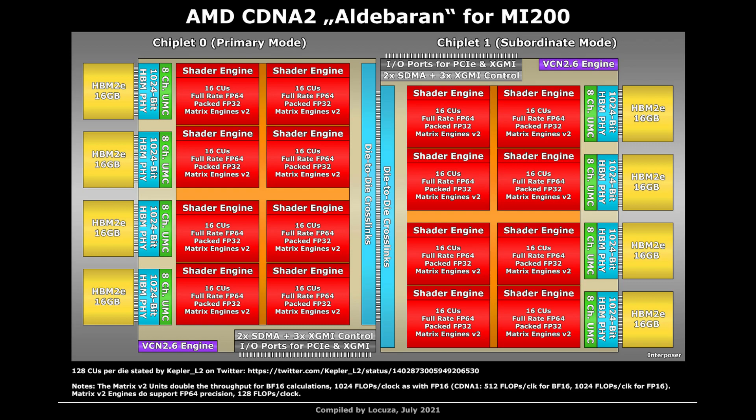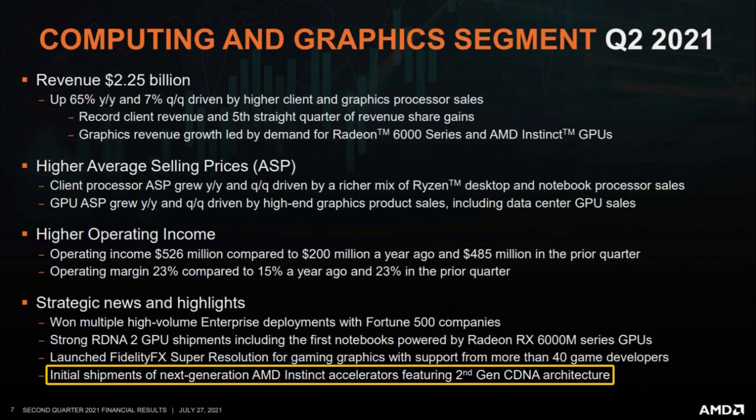Inside the AMD Instinct MI200 is an Aldebaran GPU featuring two dies — a secondary and a primary. It has two dies, each consisting of eight shader engines, for a total of 16. Each shader engine packs 16 CUs with full-rate FP64, packed FP32, and a second-generation matrix engine for FP16 and BF16 operations. Each die is composed of 128 compute units or 8,192 stream processors, rounding up to a total of 256 compute units or 16,384 stream processors for the entire chip. The Aldebaran GPU is also powered by a new X-GMI interconnect, and each chiplet features a VCN 2.6 engine and the main I/O controller.